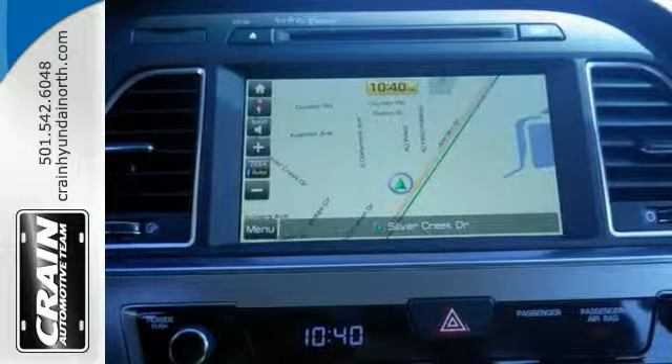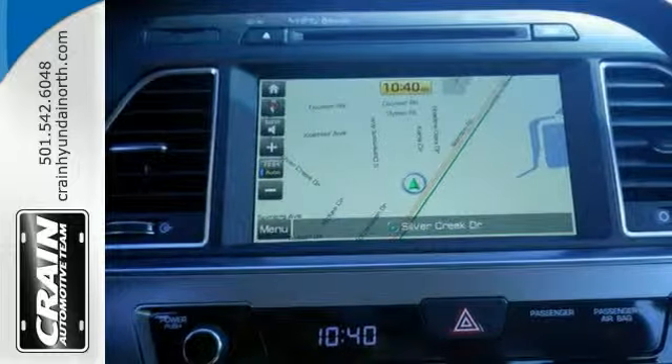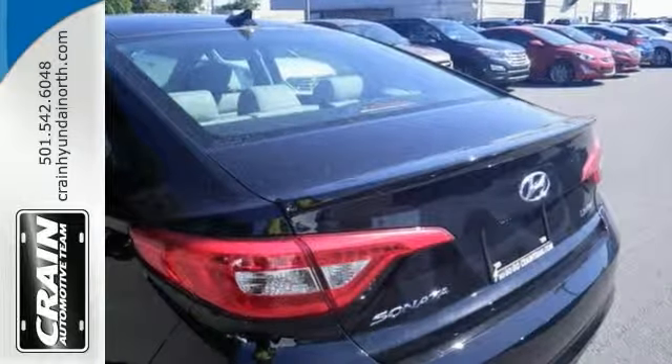And it has an amazing fuel economy rating. Come in and learn more, and take it for a test drive.